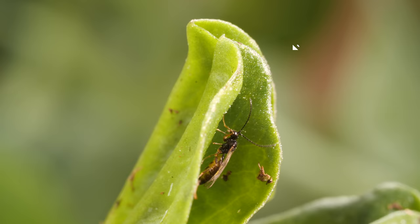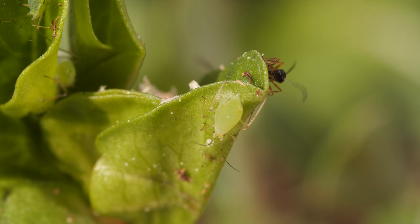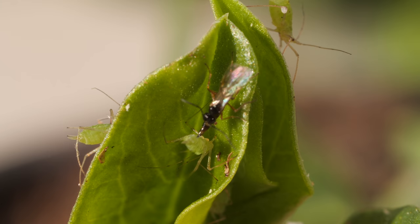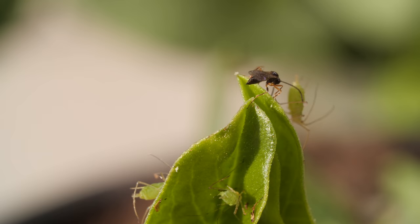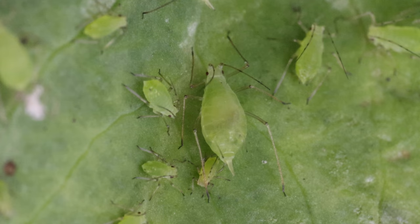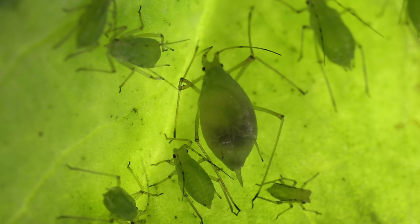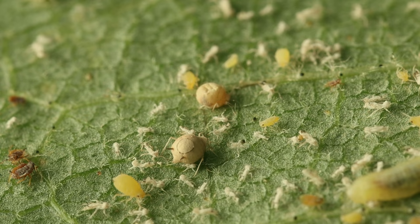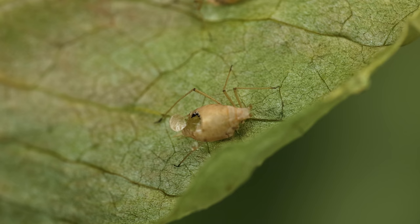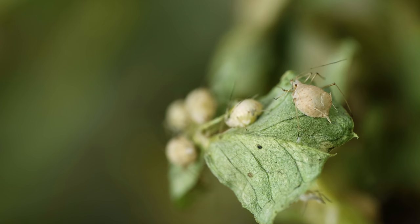Or even unleash parasites, like these wasps. The female wasp uses her sharp ovipositor to inject an egg into the slow-moving aphids. When the wasp egg inside hatches, the larva eats and eats, hollowing out its host and turning it into a little mummy. When it's ready, the adult wasp chews its way out to start the cycle again. These tiny mummies are a gruesome sight, but they're one that lets gardeners breathe a sigh of relief.